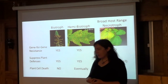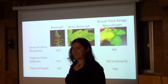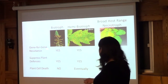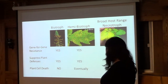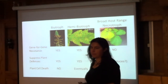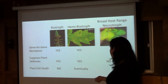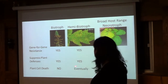I want to emphasize that these are broad host range necrotrophs. For those in the audience who know a lot about Pseudomonas syringae, please don't try to make this fit that model. We don't have examples of gene-for-gene resistance, and we don't have evidence that these pathogens are suppressing plant defenses — in fact, they seem to induce cell death and benefit from that. This is very different from Pseudomonas syringae, which has lots of examples of gene-for-gene resistance, actively suppresses plant defenses, and causes cell death only eventually.